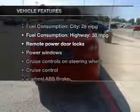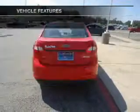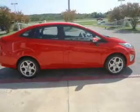Enjoy these notable features that are included in this vehicle: power door locks, power windows, cruise control, Bluetooth wireless, an AM/FM stereo with a CD player, satellite radio, and power mirrors.